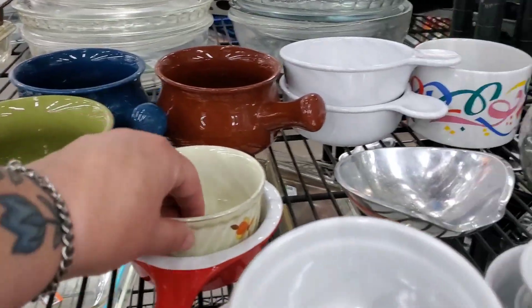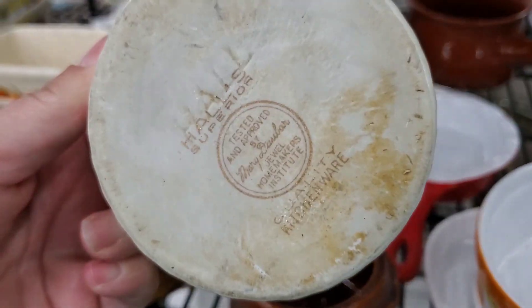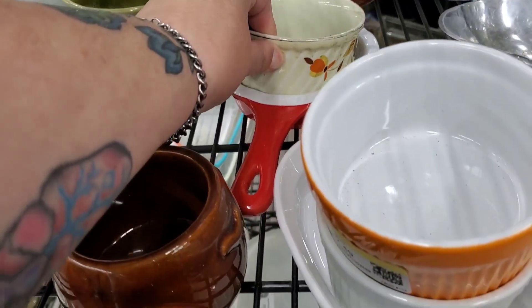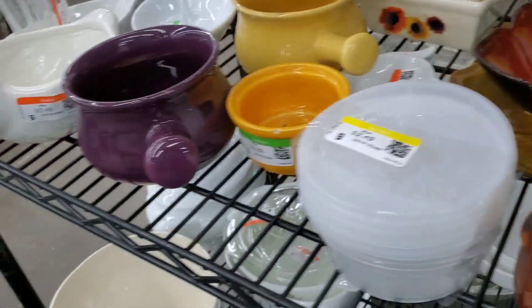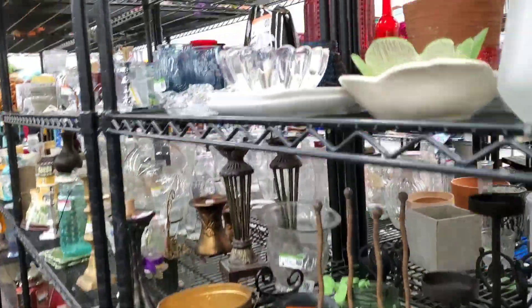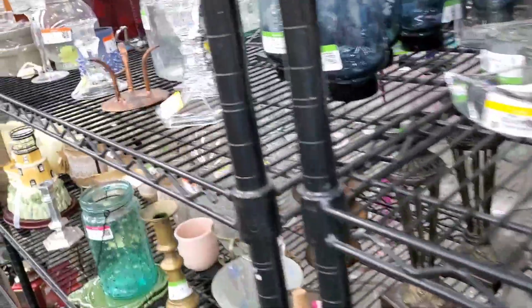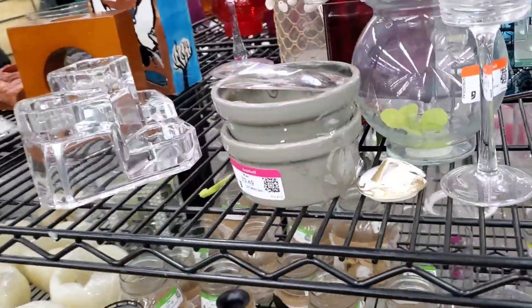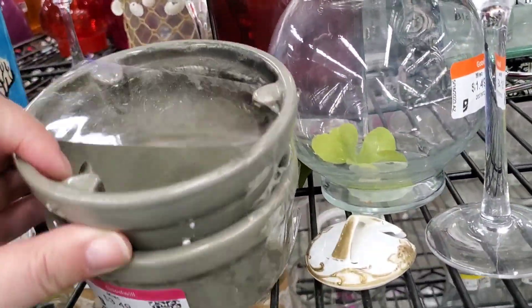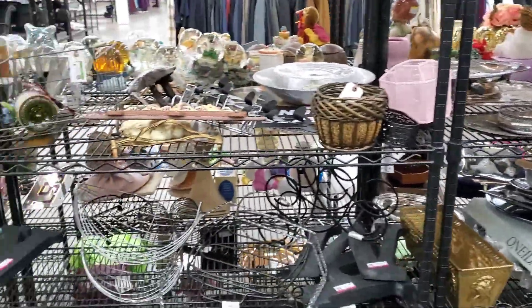Here's a Hall item. Actually, they have it marked for 99 cents — I'm kind of surprised. It's a little Hall ramekin.